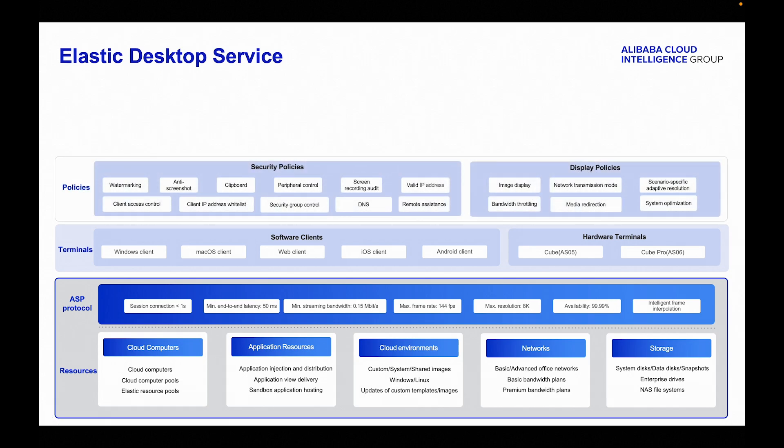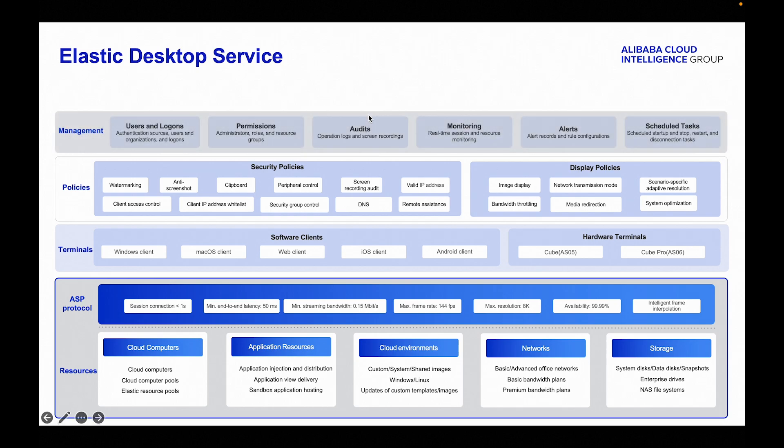EDS enforces robust security measures such as watermarking, anti-screenshot, clipboard, and peripheral control, while display policies optimize image quality, resolution, bandwidth, and system performance. Management capabilities include user and logout management, permission configuration, real-time monitoring, and automated tasks, making it easier for administrators to manage and secure the virtual desktop environment.